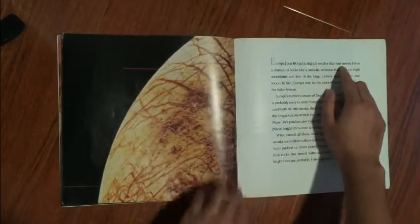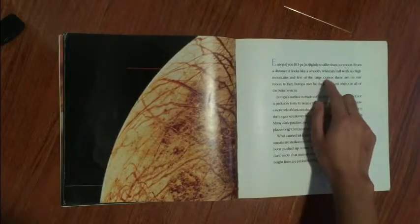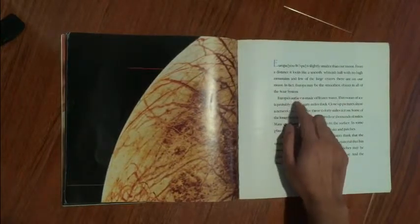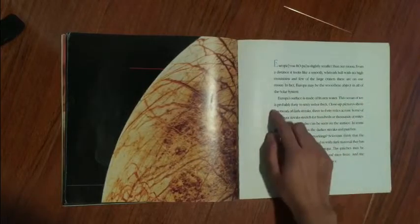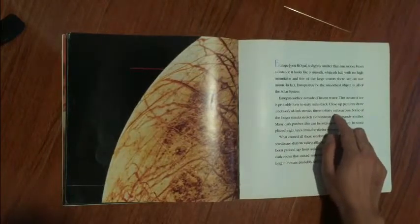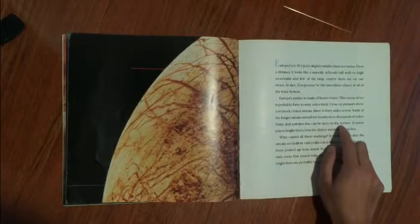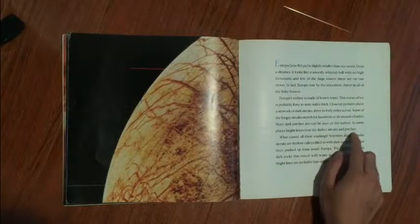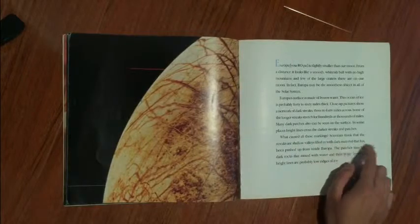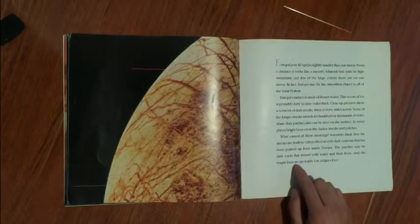Europa is slightly smaller than our moon. From a distance, it looks like a smooth, whitish ball with no high mountains and few of the large craters there are on our moon. In fact, Europa may be the smoothest object in all of the solar system. Europa's surface is made of frozen water — an ocean of ice probably 40 to 60 miles thick. Close-up pictures show a network of dark streaks 3 to 40 miles across, and some of the longer streaks stretch for hundreds or thousands of miles. Scientists think the streaks are shallow valleys filled with dark material pushed up from inside Europa. The patches may be dark rocks that mixed with water and then froze, and the bright lines are probably low ridges of ice.